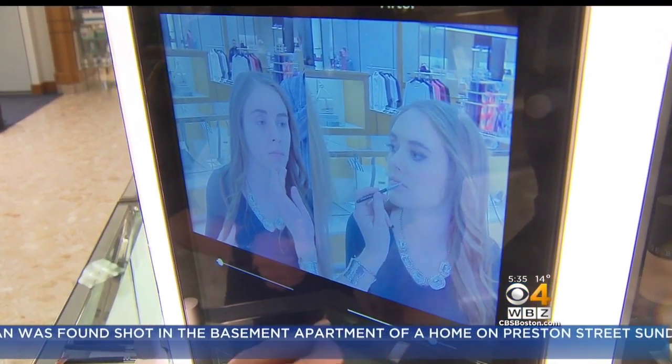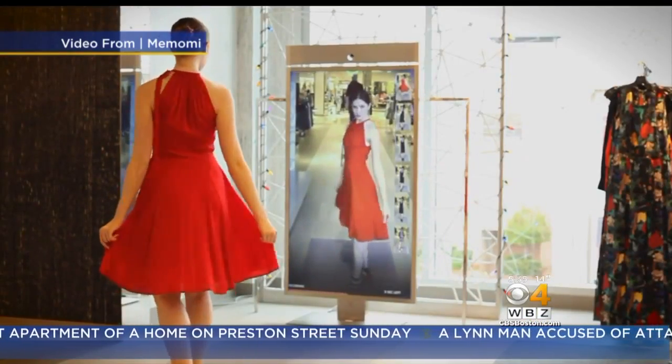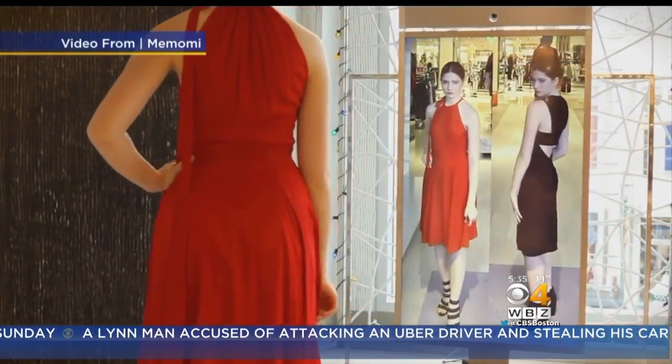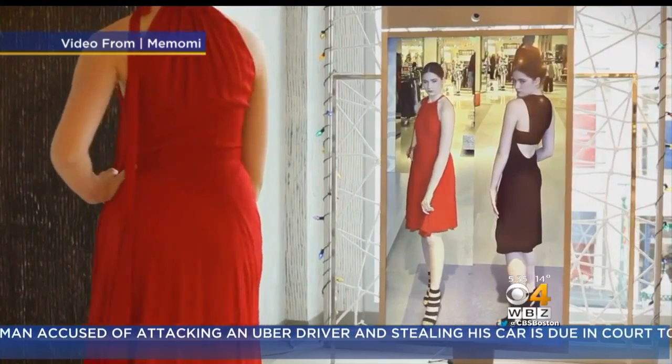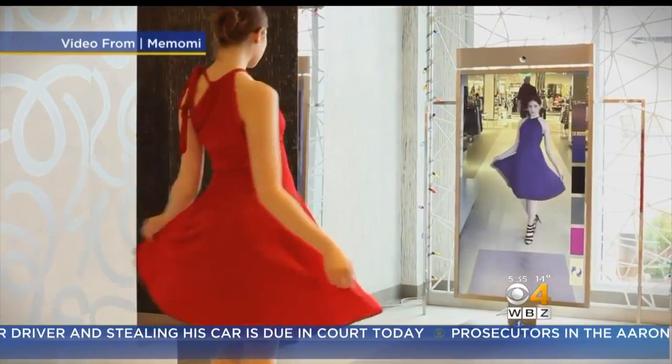Having this mirror enhances the customer's experience and their comfort level with the product and their purchase. And these new high-tech mirrors aren't just showing up at the make-up counter. Look for full-length mirrors coming soon, allowing shoppers to have side-by-side videos comparing two potential outfits — so you can see how you look from all perspectives, like a spin-around experience.